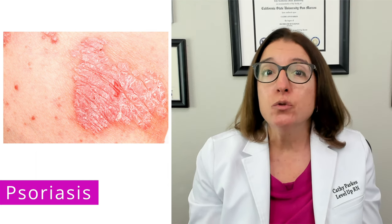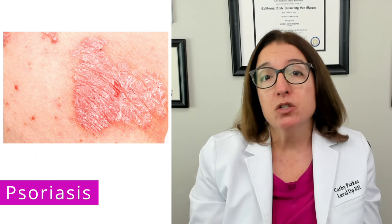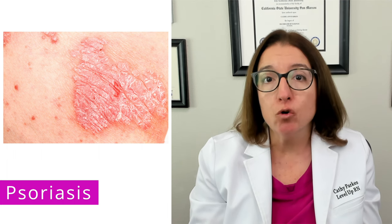In addition to scaly patches, patients with psoriasis may also have pitting or crumbling nails. Diagnosis of psoriasis can typically be done through clinical examination, but in some cases a skin biopsy may be needed.